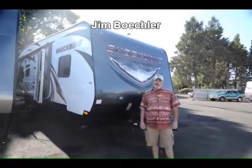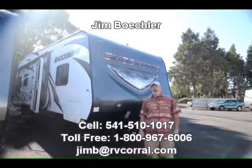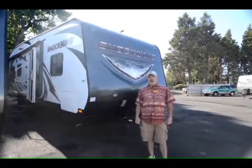Hi, Jim Beckler with the RV Corral. Welcome to our website. I'd like to take a few minutes of your time to show you a really nice brand new 2016 Shockwave toy hauler.